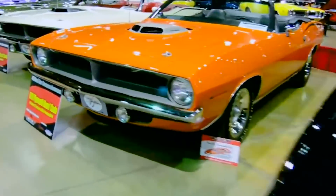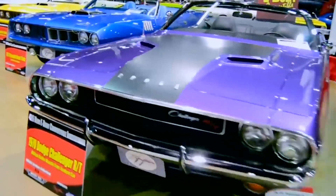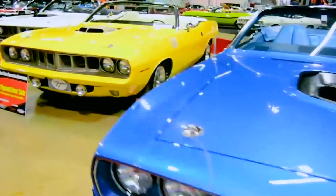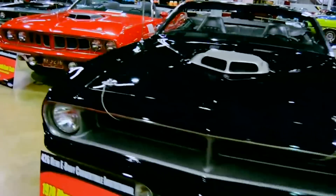If we time warp back to 1970 and visit our local Dodge or Plymouth dealer, there were a lot of decisions to be made when buying a new muscle car. There were a lot of different cars offered — Cudas, Challengers, Roadrunners — but not only that, a lot of different engines were offered.